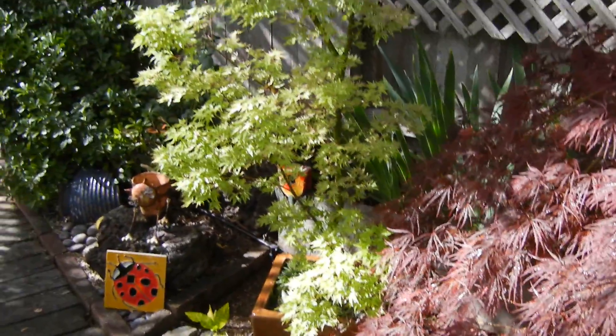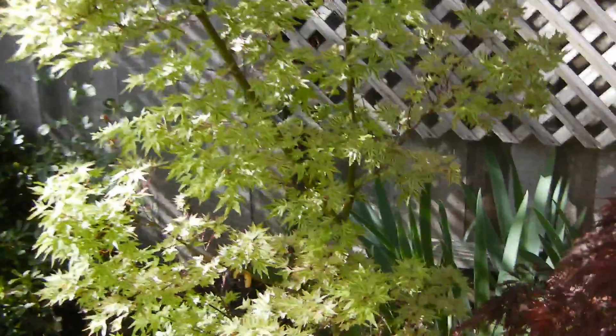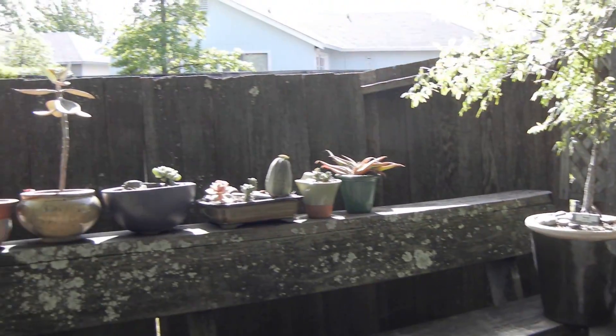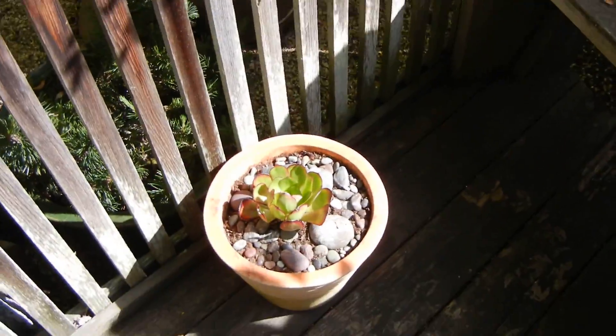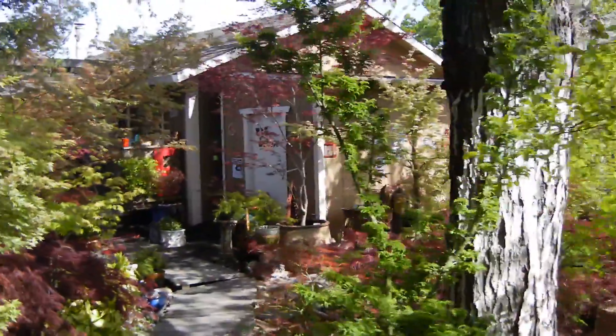And then Romeo — no longer got any of the pinks on him, just maybe a tiny bit here and there. Some of my succulents.